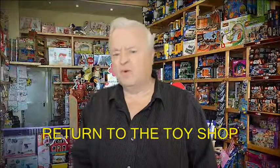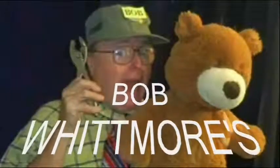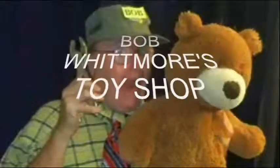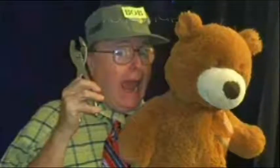Here's another in the series Bob Whitmore's Toy Shop. Every year, the elves work overtime to make all the toys that Santa delivers to good little boys and girls around the world. But sometimes he needs a little help. That's why Santa calls on his old friend, master toy maker Bob Whitmore. Now let's spend some time at Bob Whitmore's Toy Shop.